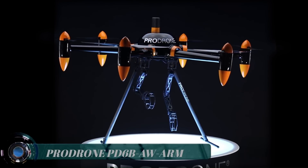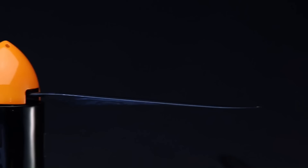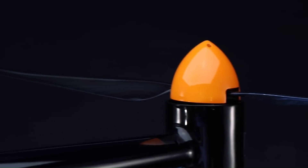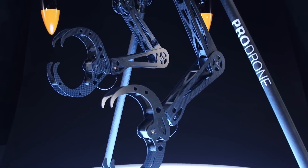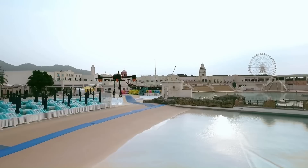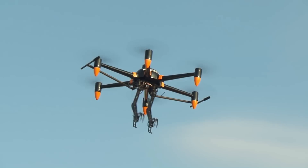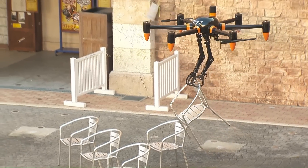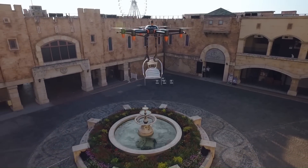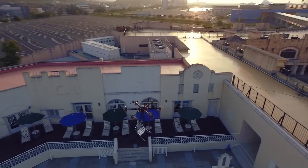ProDrone PD-6B-AW Arm. ProDrone Company Limited has developed the PD-6B-AW Arm, a large-format drone equipped with two internally developed robotic arms, enabling it to directly accomplish a variety of tasks. The PD-6B-AW Arm is based on ProDrone's large capacity PD-6B-AW airframe, which has a maximum payload of 20kg (44lbs).